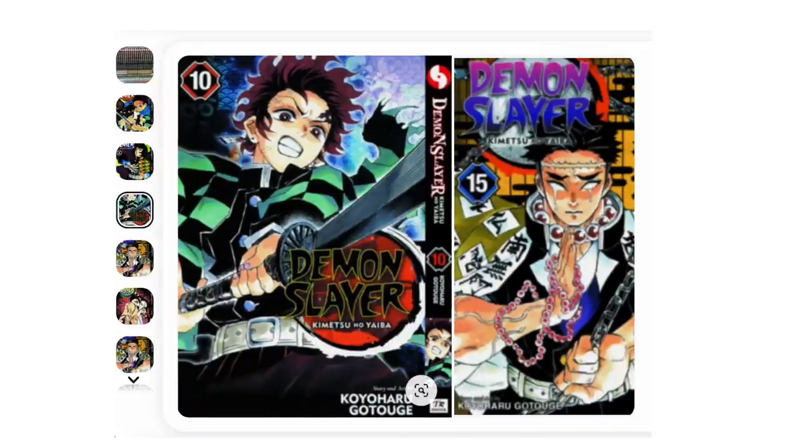If you like the title, that's a bonus. You like how the book is designed from a graphic design standpoint? Bonus.